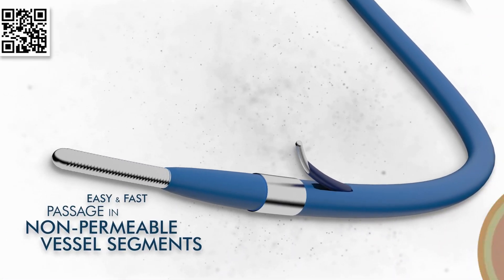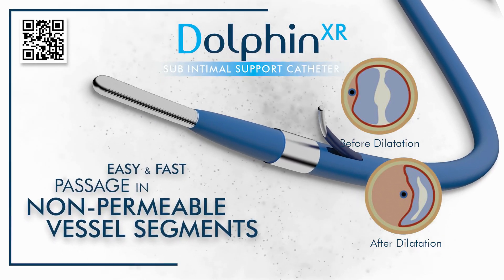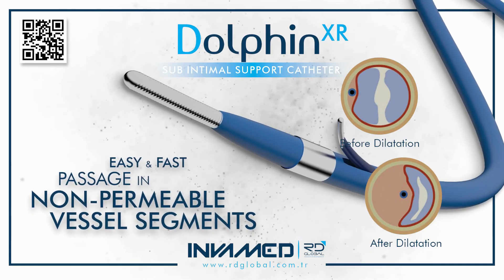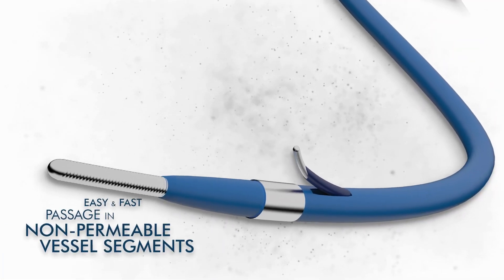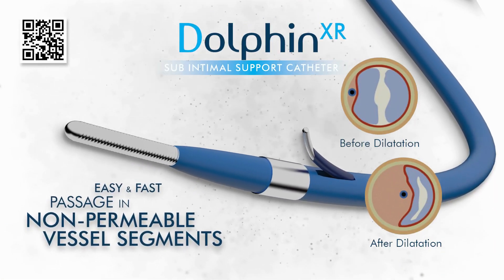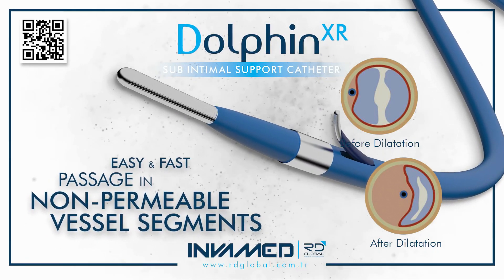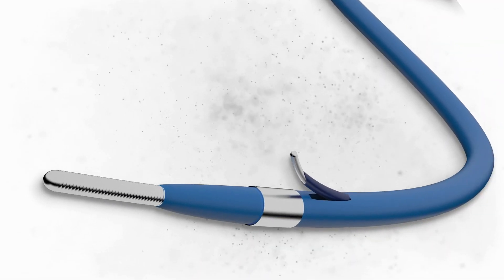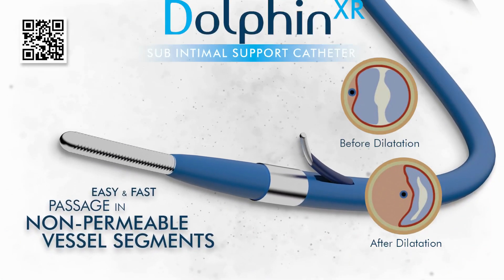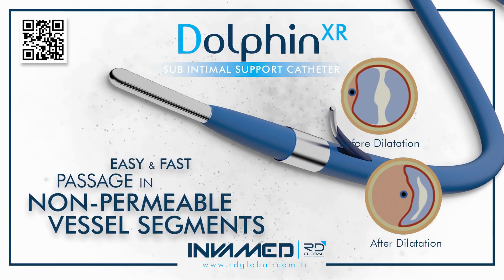In routine practice, Dolphin XR reduces procedural complexity. Physicians note shorter procedure times, fewer crossing attempts, and a lower need for bailout strategies such as atherectomy or sub-intimal dissection. The device simplifies lesion preparation, especially in complex multi-level disease, where crossing the first lesion sets the stage for downstream intervention. Its compatibility with standard accessories means there is no need for additional inventory, consoles, or training, streamlining use across diverse centers.